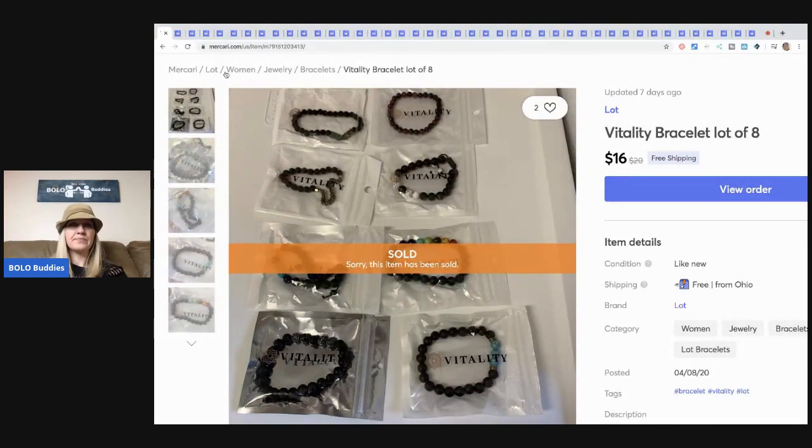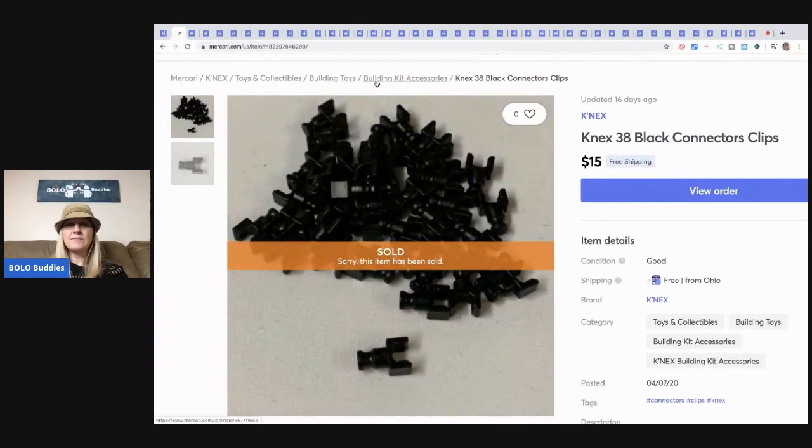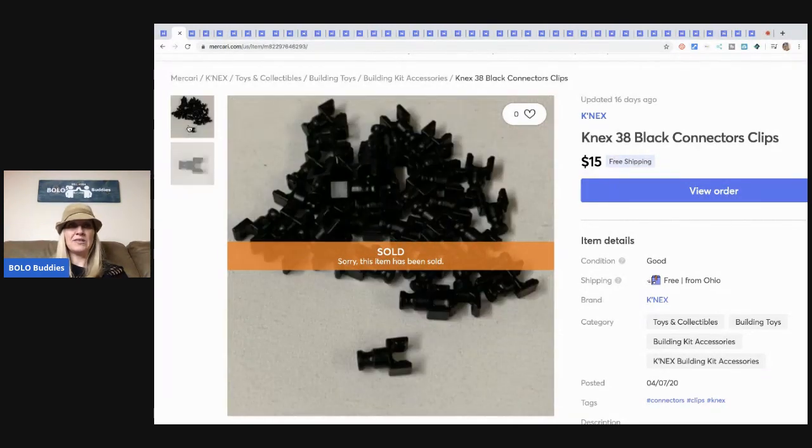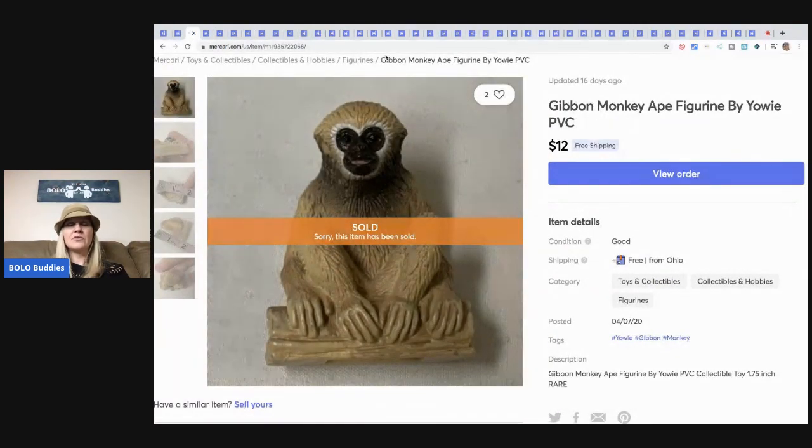The next item is 38 black connector clips. Basically I took a Screaming Serpent Connect set and parted it out — I wanted to see how I could do with that and it's been really good. I'm definitely making more money that way but it does take longer. Most of my items have sold on eBay but this one sold on Mercari for $15 with free shipping.